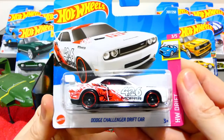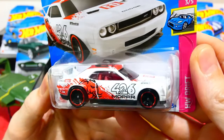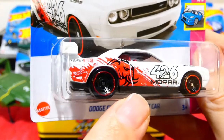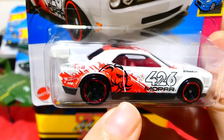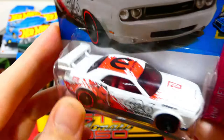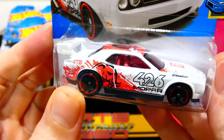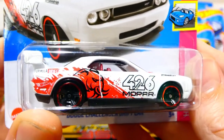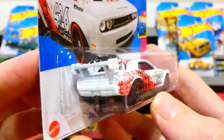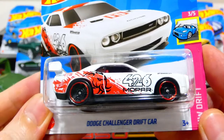The Dodge Challenger Drift Car from the Drift Series - being a Dodge Challenger Hellcat - looks really cool. The logo on the side looks more like a bull than a cat, which is pretty funny. There's a Formula Drift badge on the front, a Dodge badge, racing sponsors, 426 crate Mopar, red paint splatters, Formula Drift on the back, a big drift wing, and a bit of red trim on those blacked-out wheels. A very cool looking car.